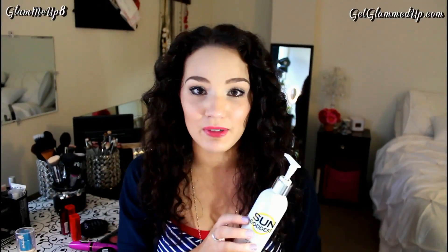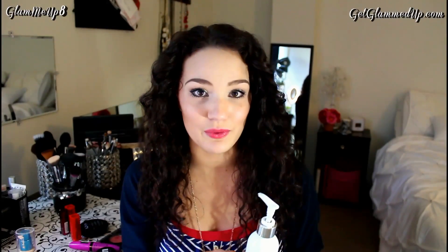I did a whole tutorial and review on how to apply this, with a bunch of tips packed into one video on how to apply self-tanner — I will link that down below. You also have the chance to win this in my current giveaway. I'm not sure if you're going to see this video while the giveaway is still going on, but if so, all that stuff will be linked down below where you can enter. I'll probably have a link in the video as well, and I'm going to have this included so you'll have a chance to win your own Sun Goddess Self Tanning Lotion.